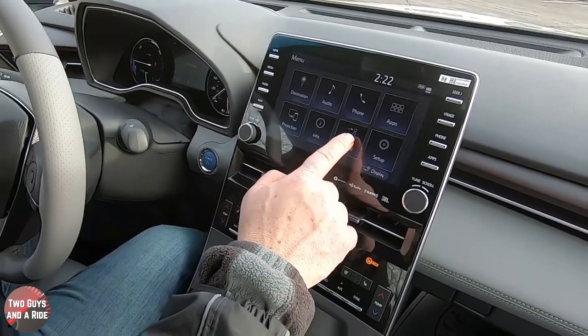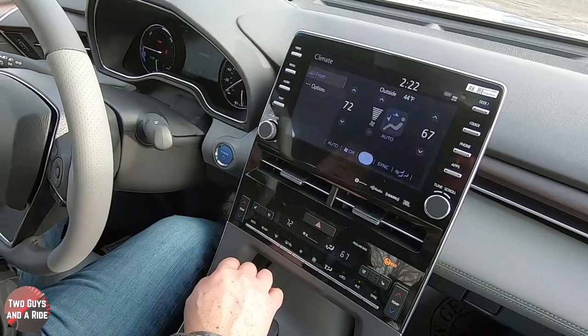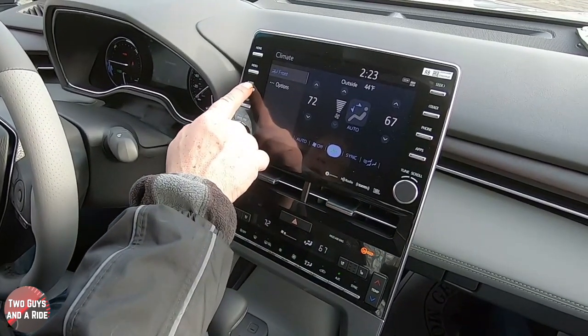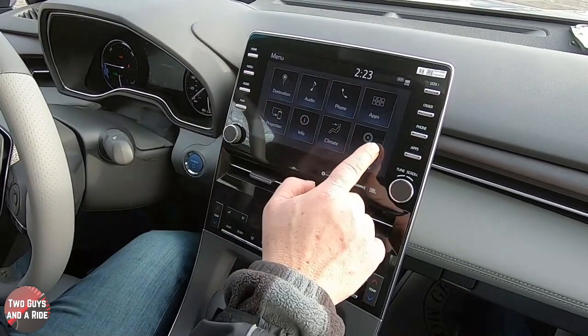Going down in the menu to climate — although there are physical buttons for all the climate stuff, you can also control it through the infotainment screen if you want.